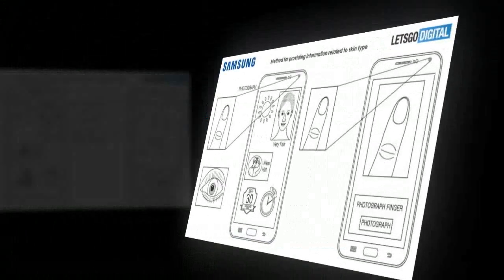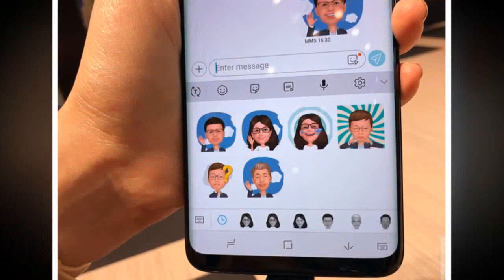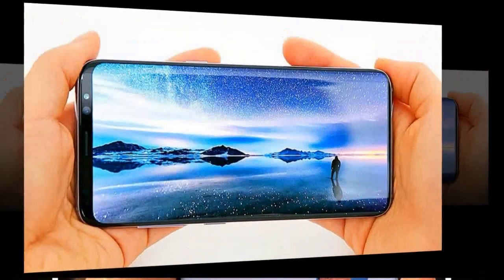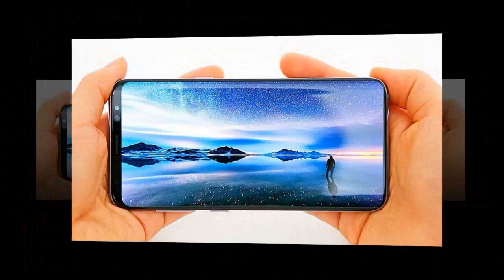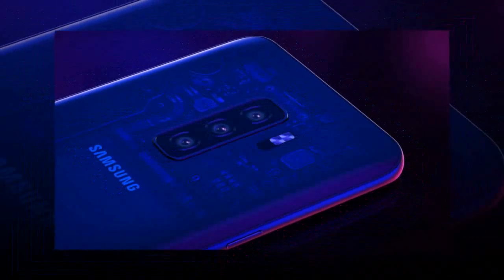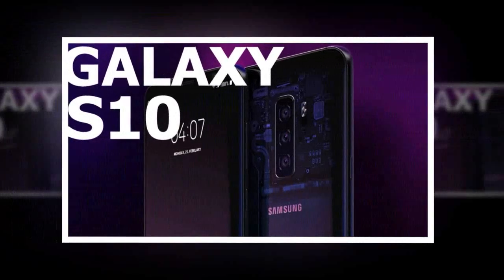It's too soon to predict the exact release date for the Galaxy S10, but if history is any guide, Samsung will likely stick to a similar timetable in 2019 as in other years. That means you should expect to see the new handset announced at next year's Mobile World Congress show, which gets underway February 25th. If Samsung follows a similar pattern for the S10 as it did for the S9, the new phone would hit shelves by the middle of March 2019.